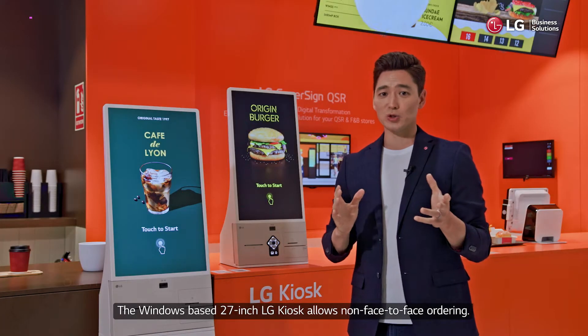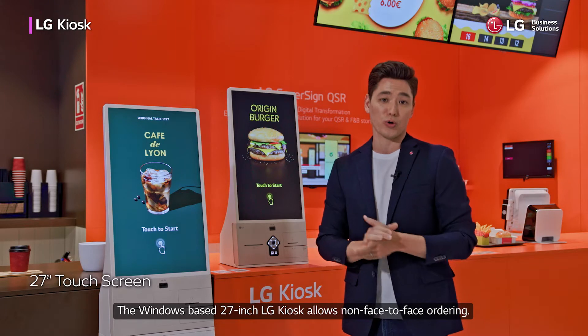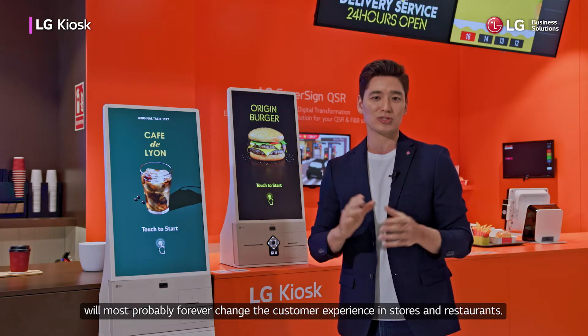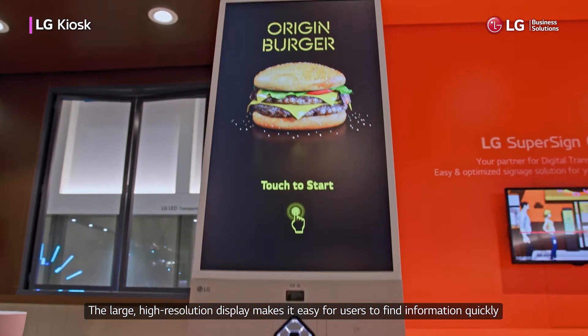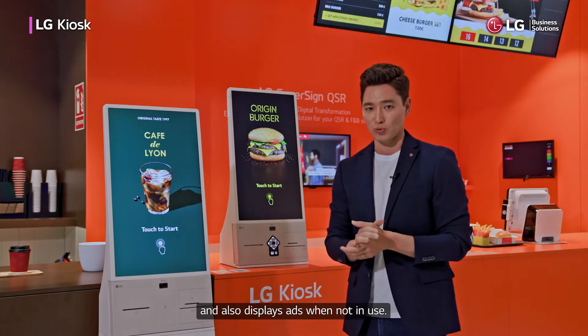The Windows-based 27-inch LG kiosk allows non-face-to-face ordering. This new way to purchase goods and place orders will most probably forever change the customer's experience in stores and restaurants. The large high-resolution display makes it easy for users to find information quickly and also displays ads when not in use.